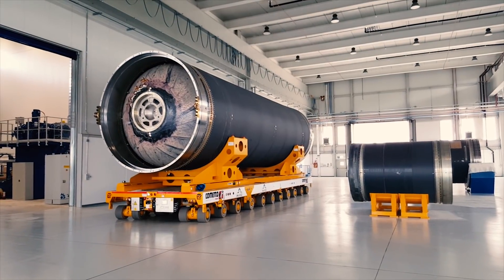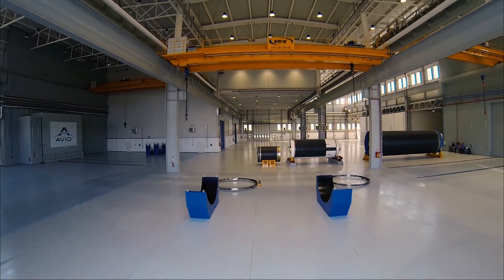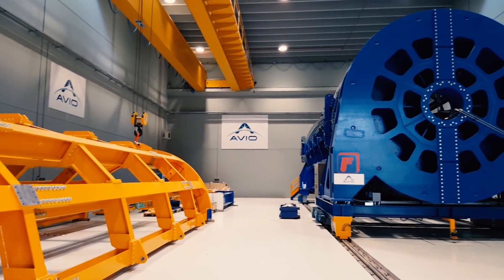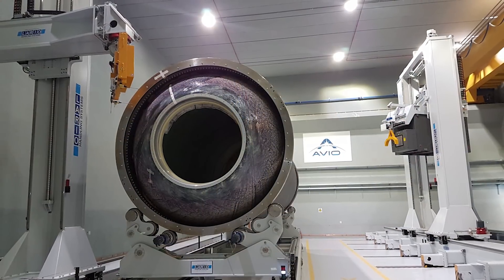Insulated motor case is moved inside the new plant at about 10,000 square meters for acceptance tests and controls. Most important acceptance activities are the hydro proof test of the structure and the radiographic inspections.